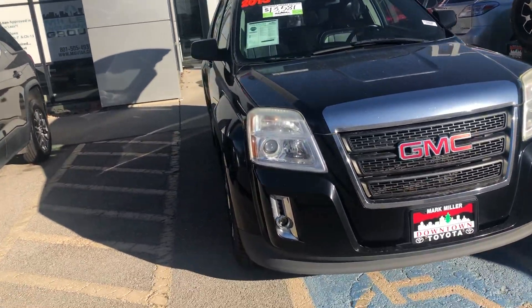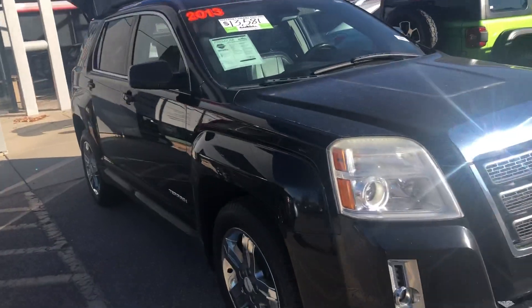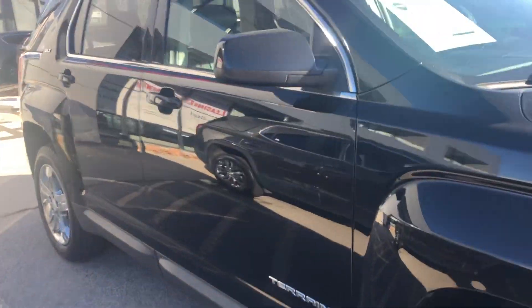Hello, this is Sam here from Marshmiller Toyota. Right here I have for you our 2013 GMC Terrain in the color black.